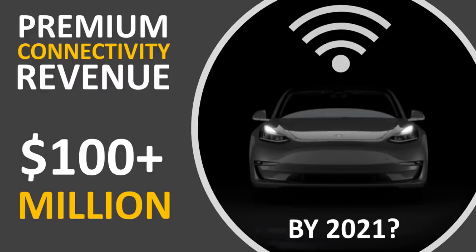What is the revenue potential for Tesla's new premium connectivity package, and how does this compare to other car brands in the industry? I'm Jonathan Stewart, and welcome to CleanerWatt.